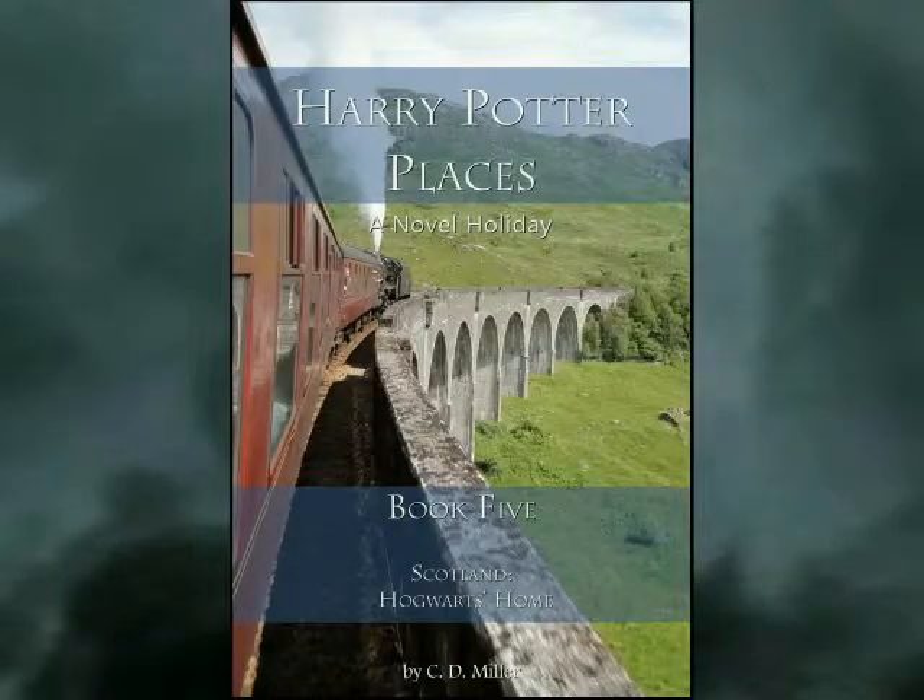Thank you for visiting my classroom today. Join us for the next Professor Chazz Chat where we'll introduce you to Harry Potter Places Book 5, Scotland: Hogwarts Home.